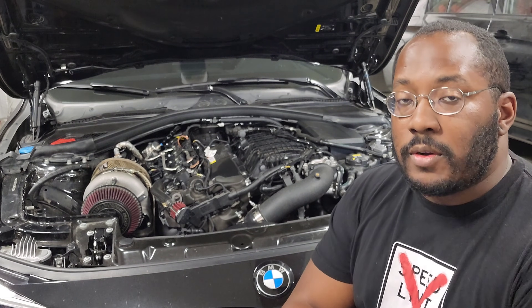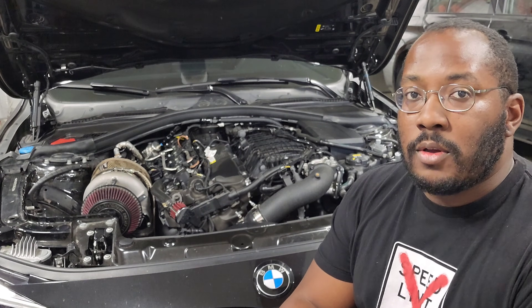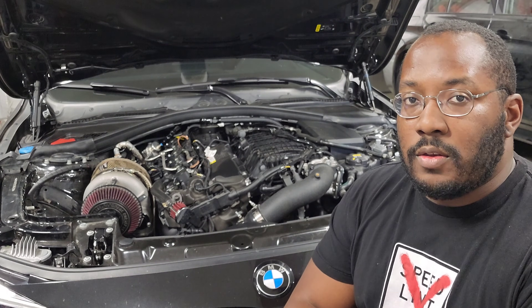I wanted to make something really focused on this detail so that hopefully I can help explain my point of view and help you guys build cars to the best of your ability. So hopefully this helps you guys out if you're planning on using meth.